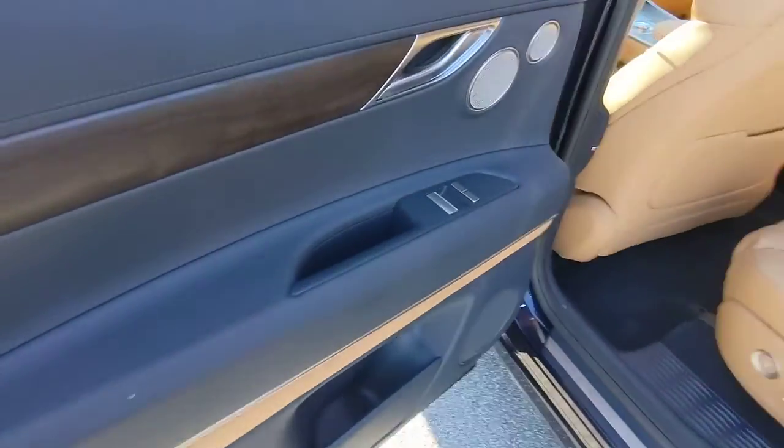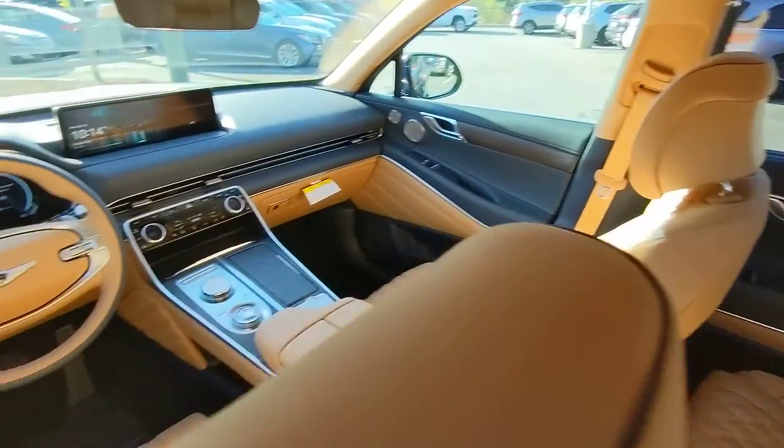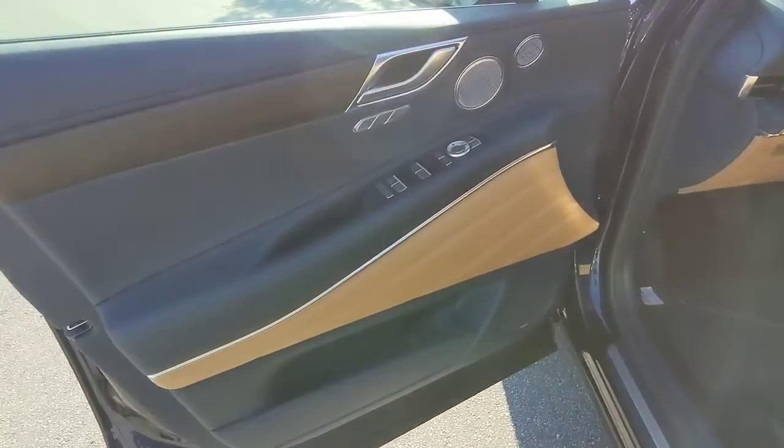Reimagine your daily drive. Get into the luxury SUV designed for today's world — the GV80. Come in for a fun and easy road test. Our team will make it the best part of your day.